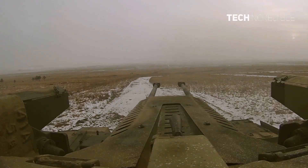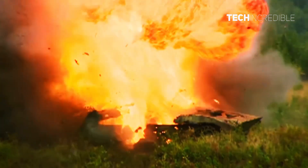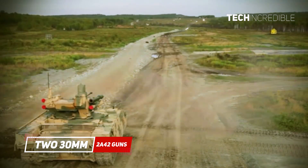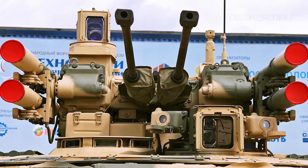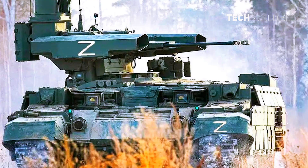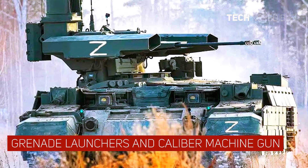The BMPT is a modern Russian heavy tank support fighting vehicle designed to fight in cities. It is armed with two 30mm 2A42 guns with a combat load of 900 rounds. The combat vehicle is also furnished with the Ataka-T anti-tank missile system, 30mm automated grenade launchers, and a large caliber machine gun.